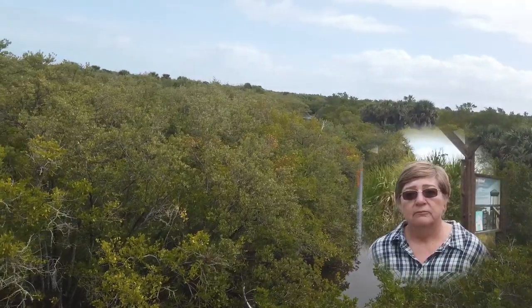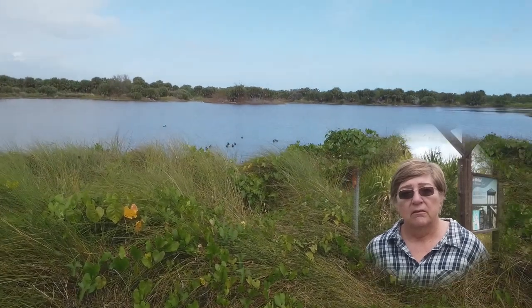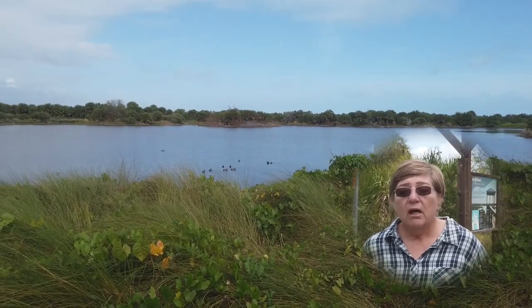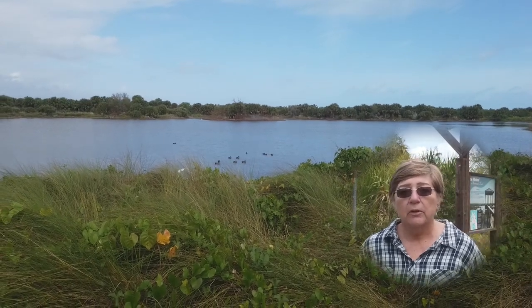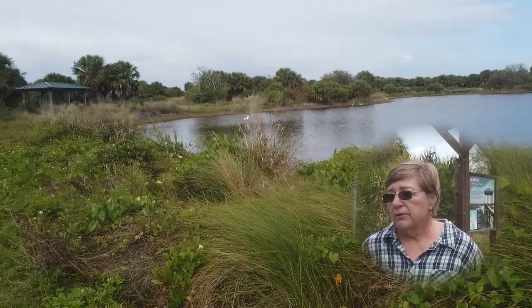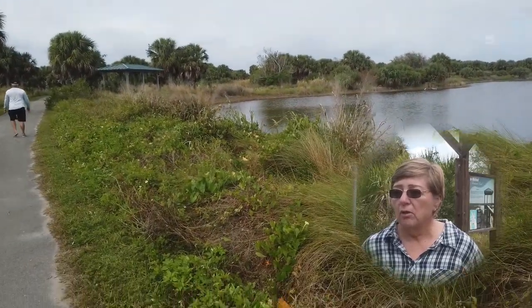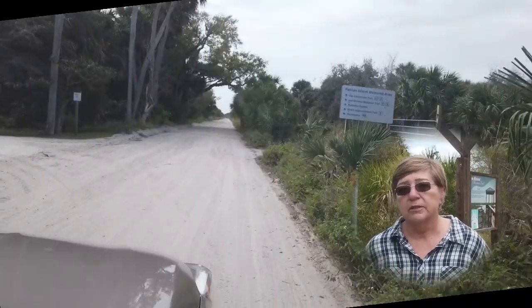What about wildlife? What did you see as far as wildlife that you thought would interest your followers? Well, we saw a lot of different kinds of bird species. So if you're into birding, this would be a great place to come. And there are lots of trails where you can go further than where we went, so there's way more to explore here.